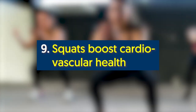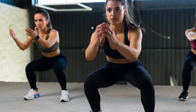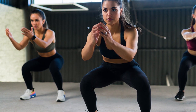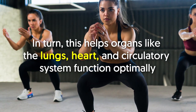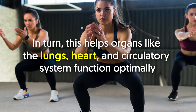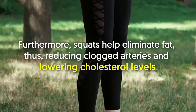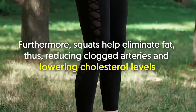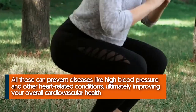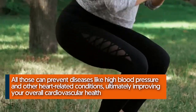Number nine: squats boost cardiovascular health. Executing squats compels the body to use oxygen efficiently. It also gets the heart pumping and the lungs expanding, helping organs like the lungs, heart, and circulatory system function optimally. Furthermore, squats help eliminate fat, reducing clogged arteries and lowering cholesterol levels. All of this can prevent diseases like high blood pressure and other heart-related conditions, ultimately improving your overall cardiovascular health.